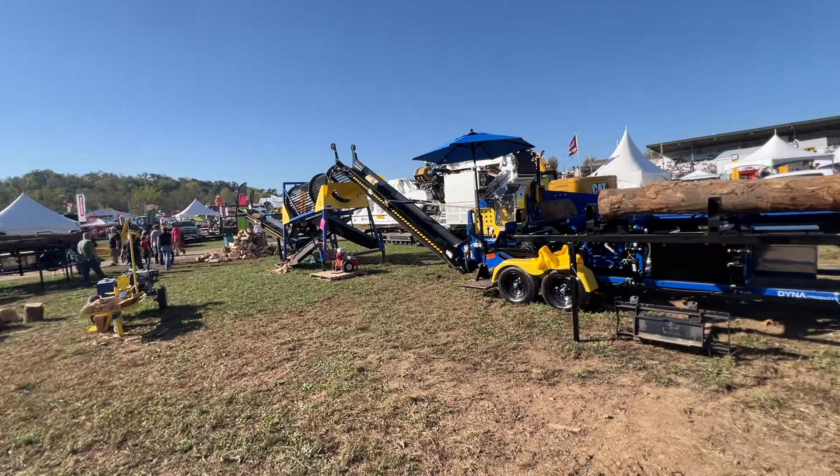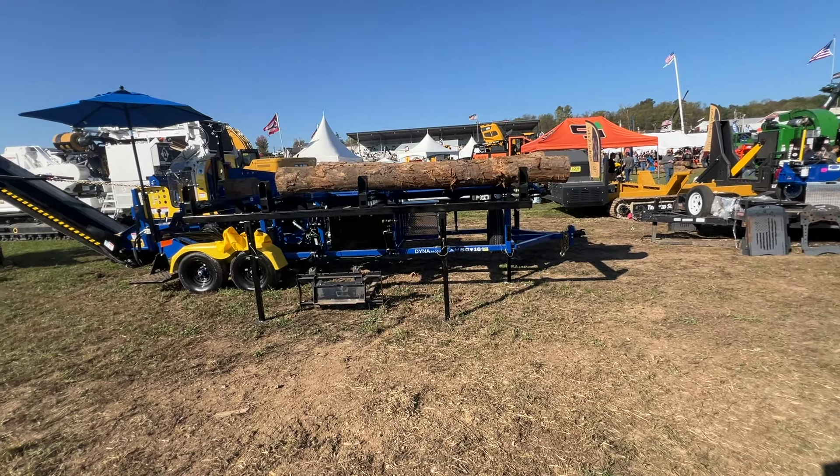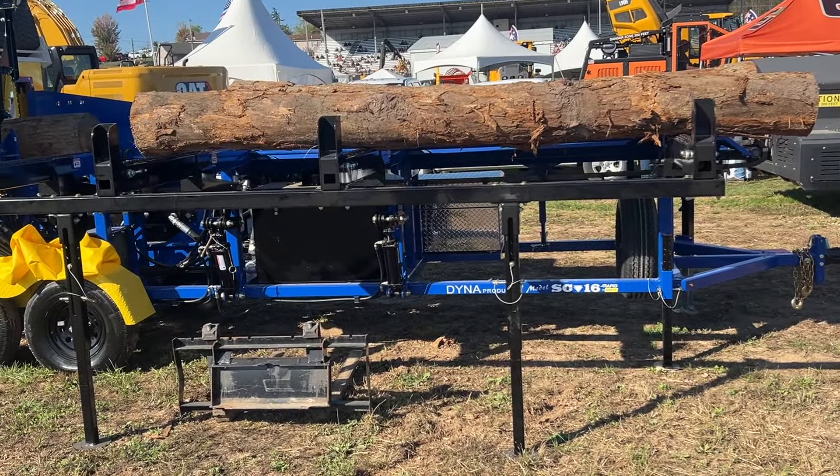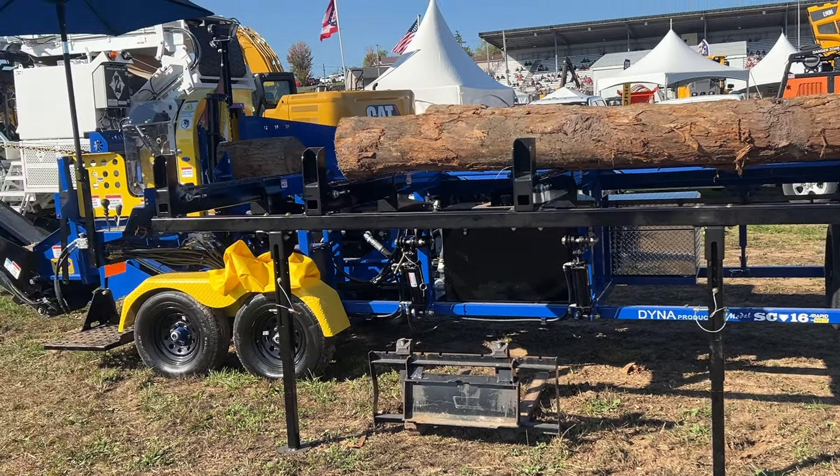Dyna firewood processors — the Dyna SC16. If you watch Heath and Rachel, that hardworking man, you've seen them running this machine.